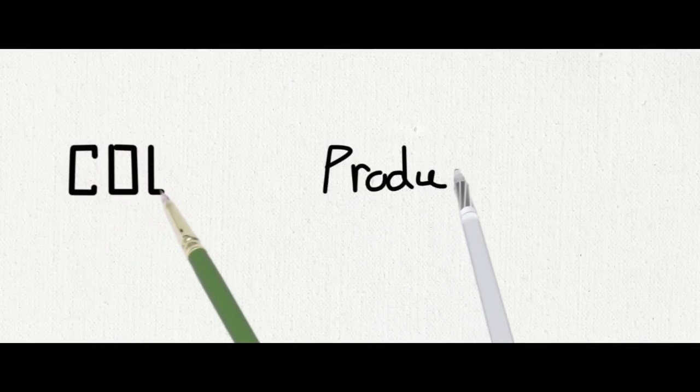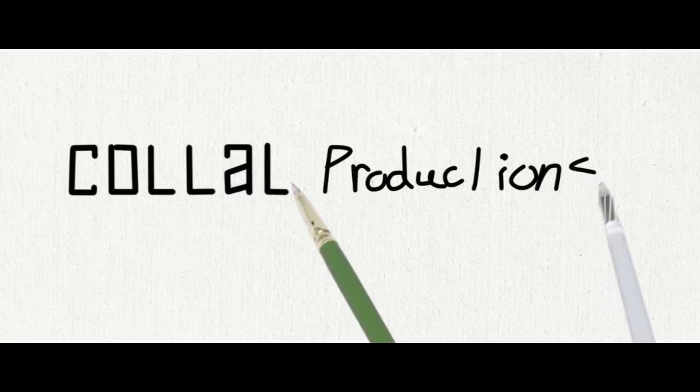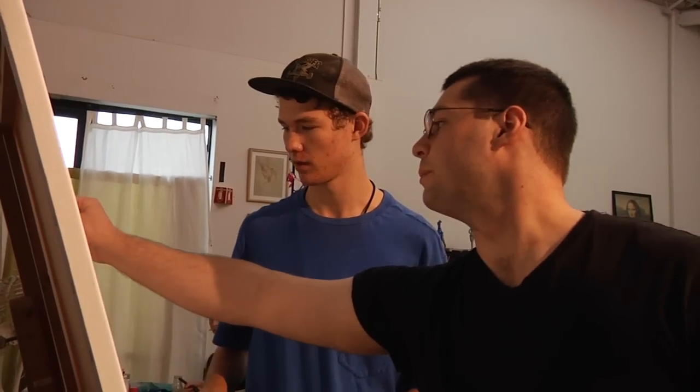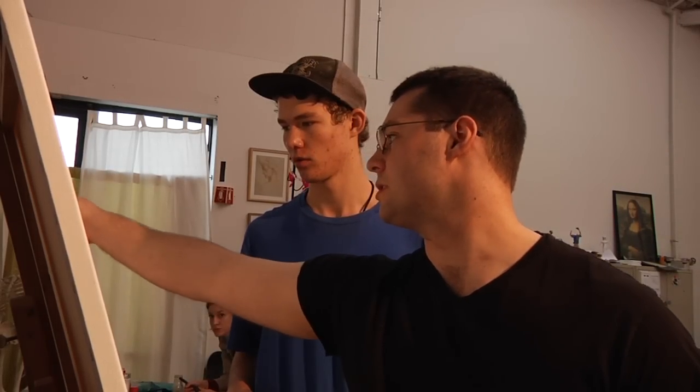Collaborative artwork is when multiple people get together and pool their collective inspiration into one singular, or several, pieces that all come together. A lot of it is getting to know the other people and figuring out how all of the pieces might flow together.